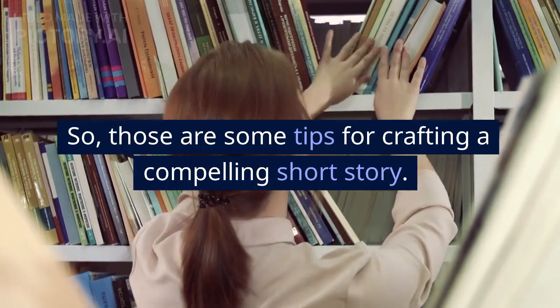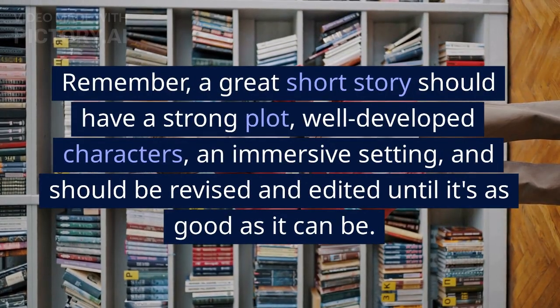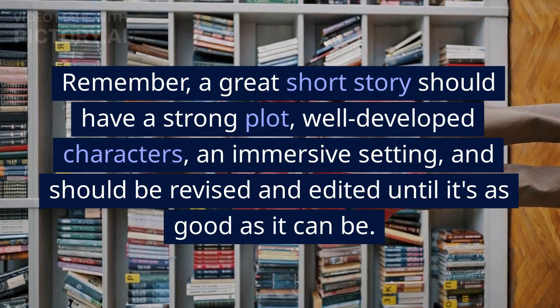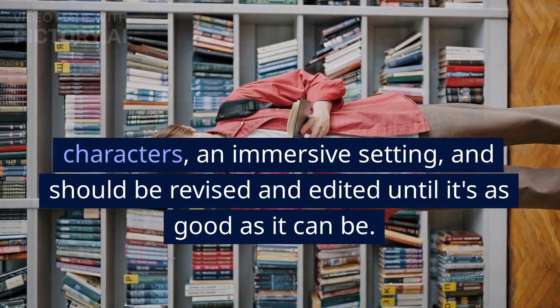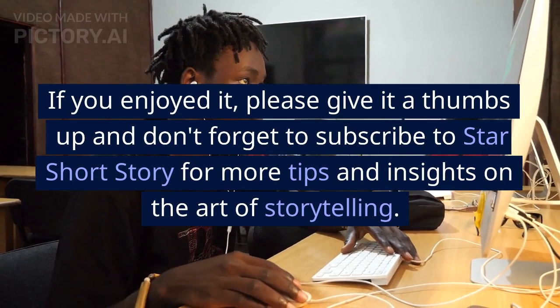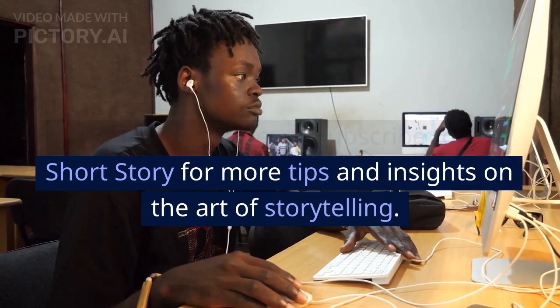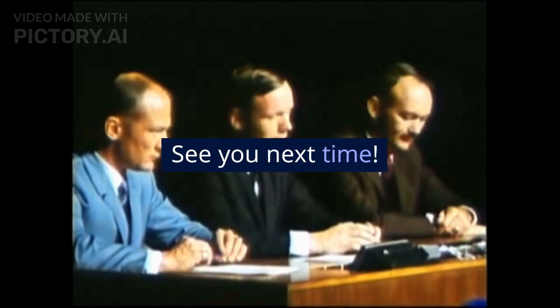Those are some tips for crafting a compelling short story. Remember, a great short story should have a strong plot, well-developed characters, an immersive setting, and should be revised and edited until it's as good as it can be. Thank you for watching this video. If you enjoyed it, please give it a thumbs up and don't forget to subscribe to Star Short Story for more tips and insights on the art of storytelling. See you next time!